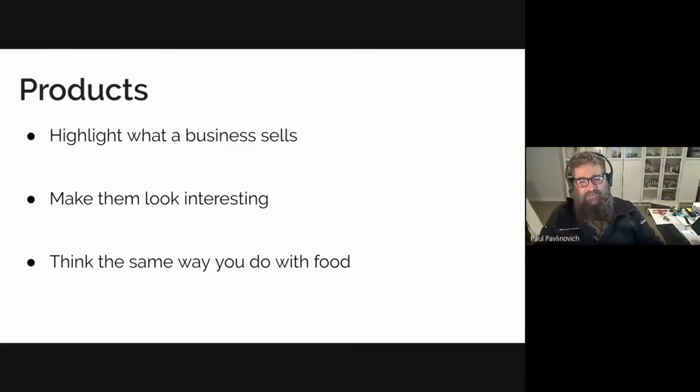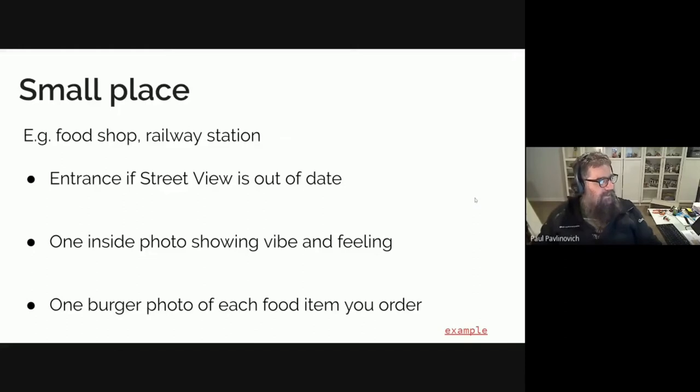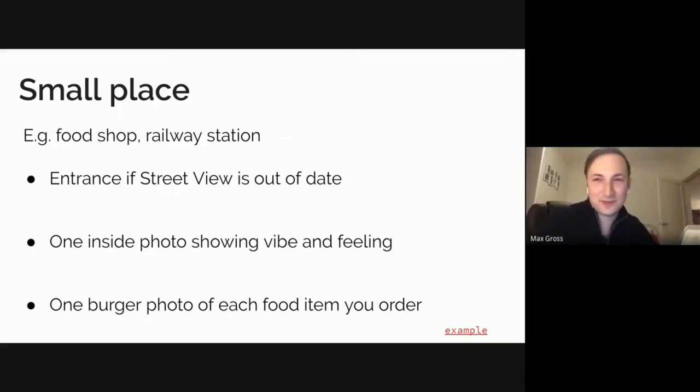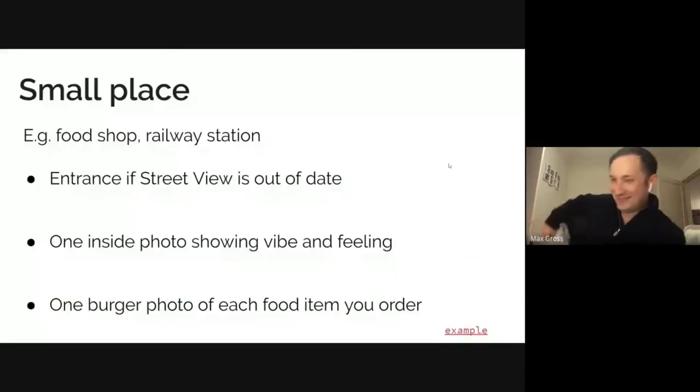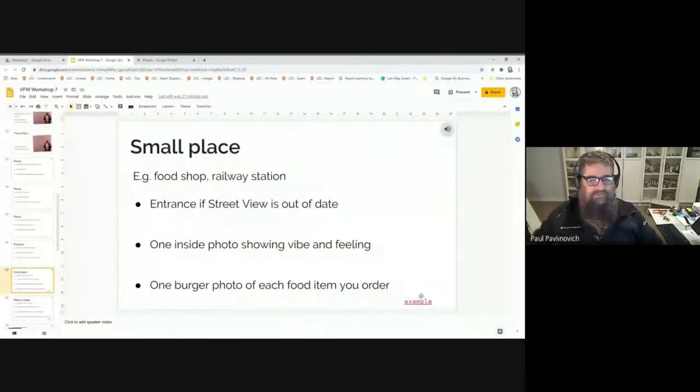Once you actually get to level 10 where points don't matter anymore, I've actually discovered that I accumulate points faster than I ever did. Sometimes Google adds extra point reasons — for longer reviews or different actions — and when they change those rules they sometimes give you extra points, which is always great.